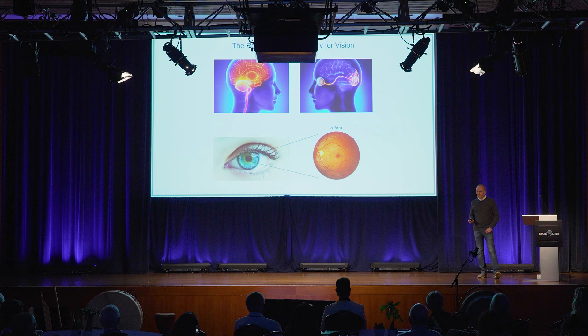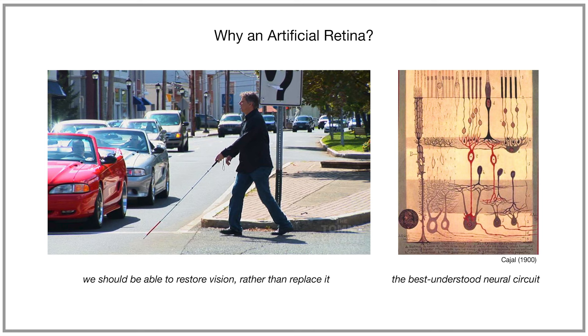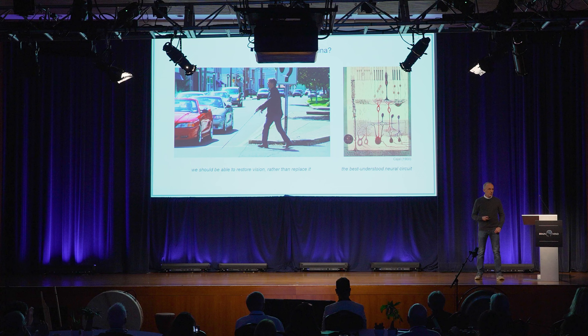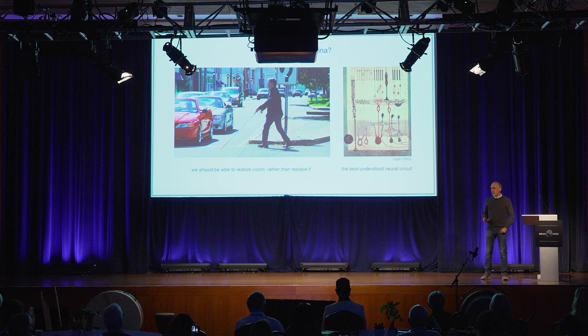Why would we want to do that? There are two main reasons: one very practical and one more forward-looking. First, loss of vision can be a debilitating disorder with profound influence on economic productivity as well as social isolation. And although we have good tools for replacing visual functions, after decades of neuroscience research and understanding vision, we should actually be able to restore vision rather than replace it.